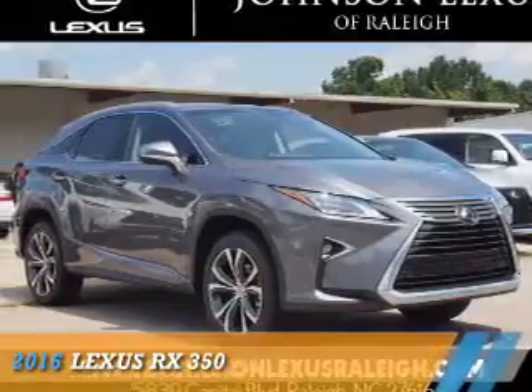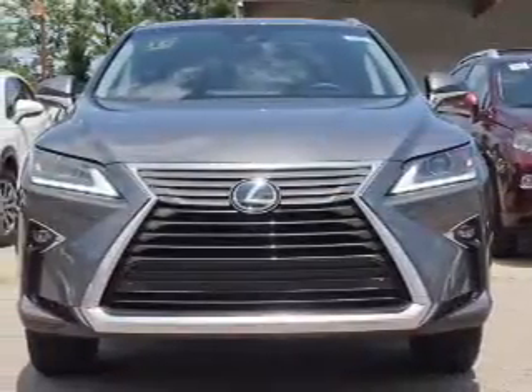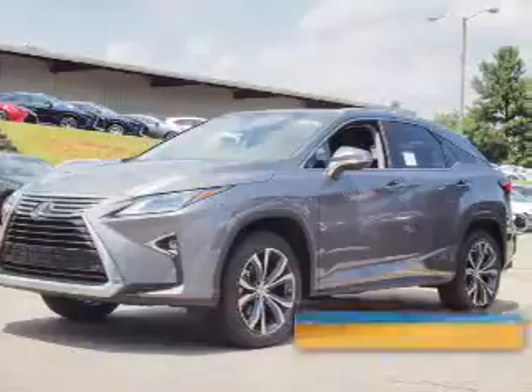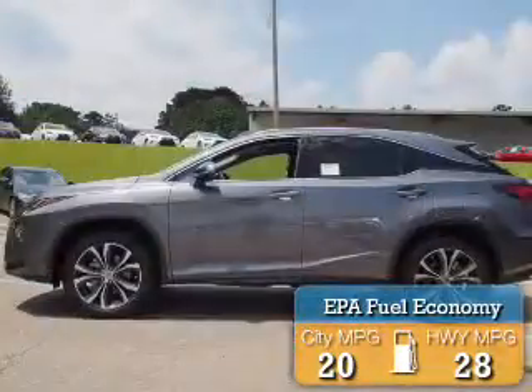Presenting the 2016 Lexus RX 350. It's powered by front wheel drive, a 3.5 liter 6 cylinder engine, and an automatic transmission. Great fuel efficiency saves you money by requiring fewer trips to the gas station.